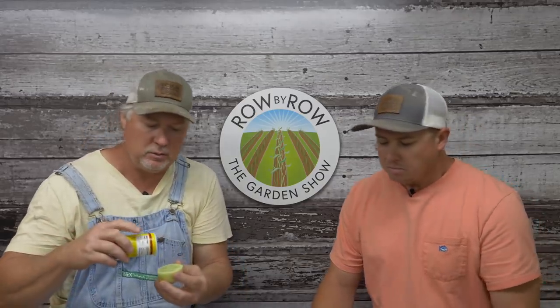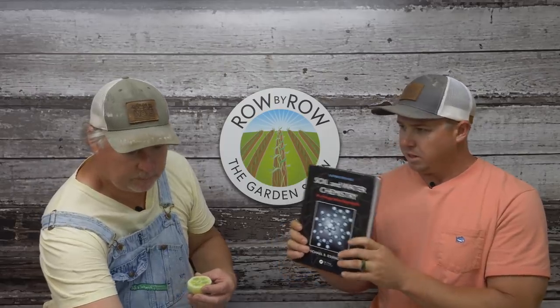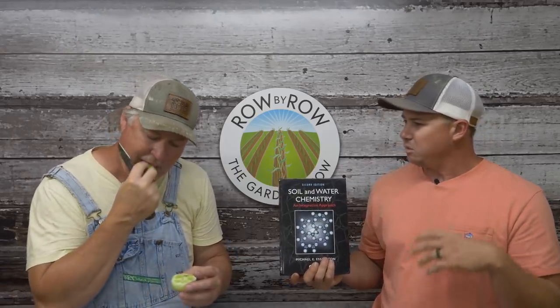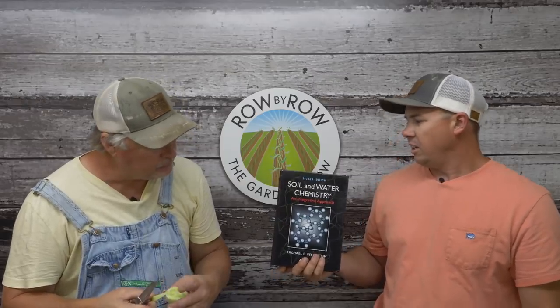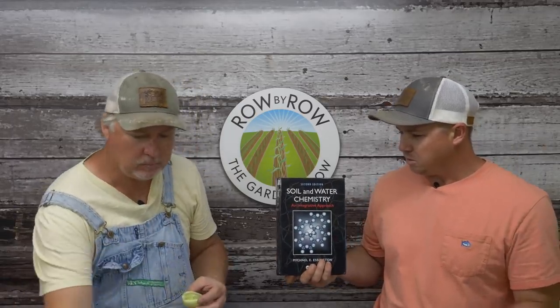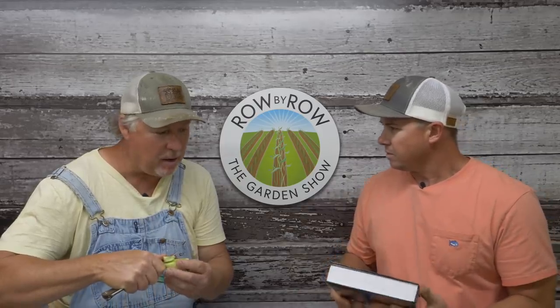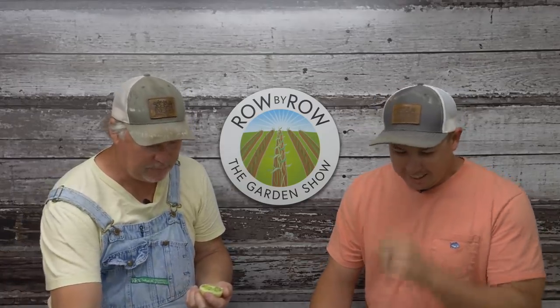One more thing before we get into pest control — I purchased this textbook on Amazon called Soil and Water Chemistry. I want to get back to my academic roots and be more educated as we make videos and educate customers. It's not going to read like a Dr. Seuss book — it's pretty heavy and thick. It's going to be my summer reading project. I'll decipher it for you if you get bogged down. I'm pretty full up already, thank you.